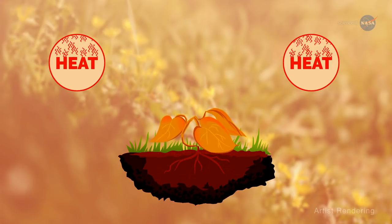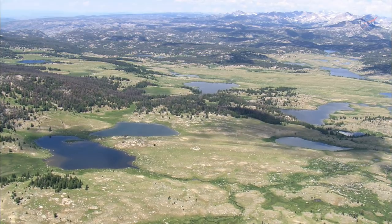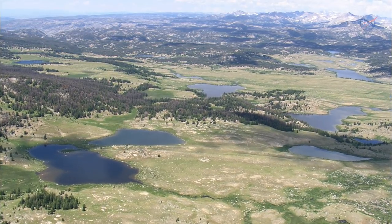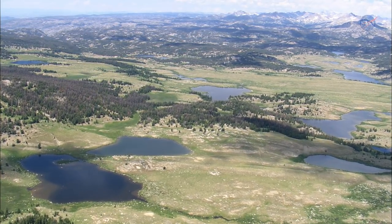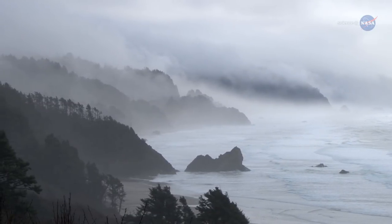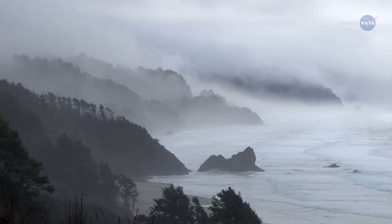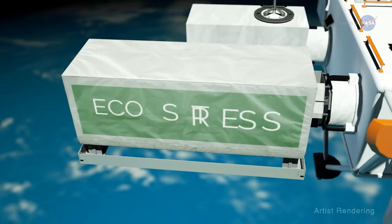The plant heats up, ceases to grow, and can eventually die. Healthy plants provide a number of ecosystem services to humans, including food, recreation, and building materials. Plants also impact Earth's global water and carbon cycles, with plant transpiration accounting for around 10% of the moisture in our atmosphere.